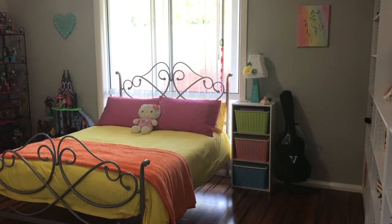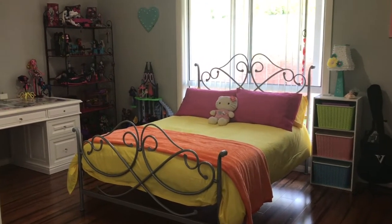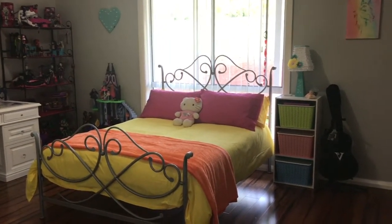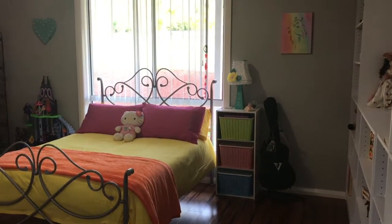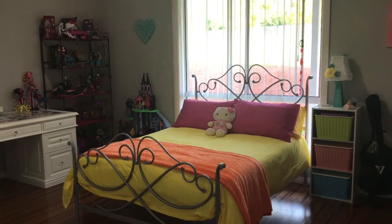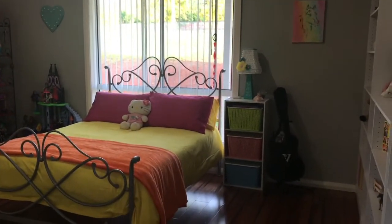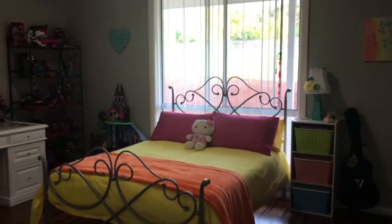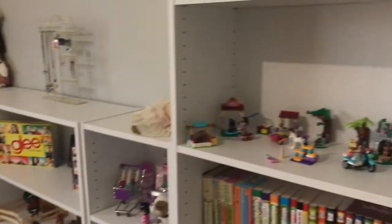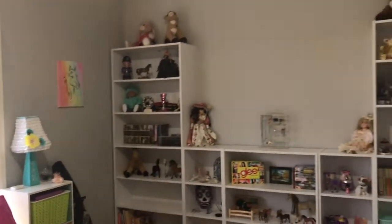Hey everyone, Lisa here again and today we have Jesse's bedroom reveal. Jesse's 13, just getting into the teenage years, and she wanted a bright colored room and that's what she got. I'm just going to close the door because all the rubbish is basically just dumped outside the door.